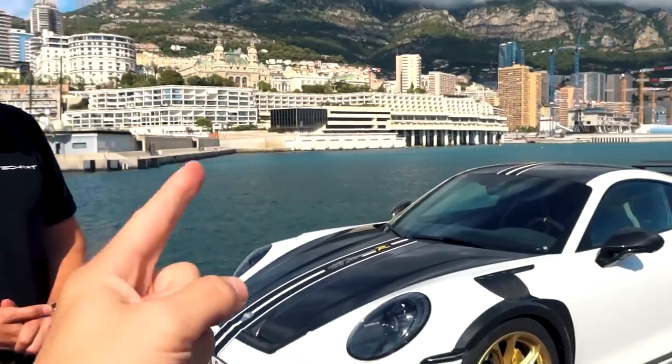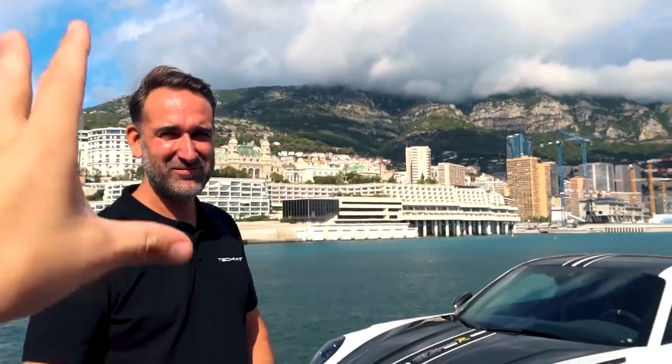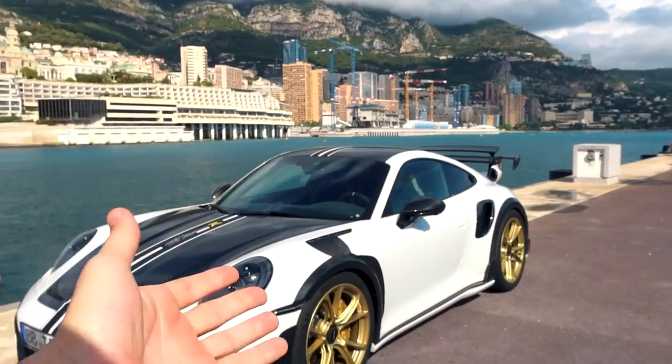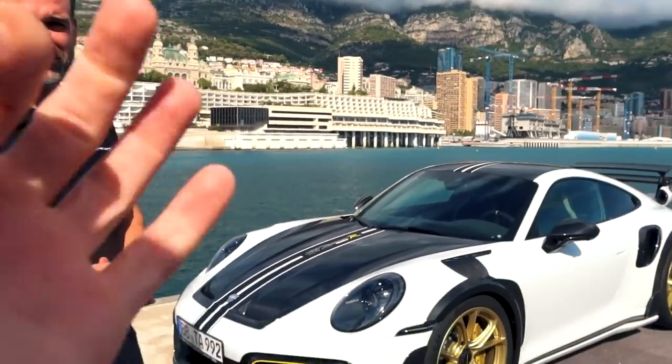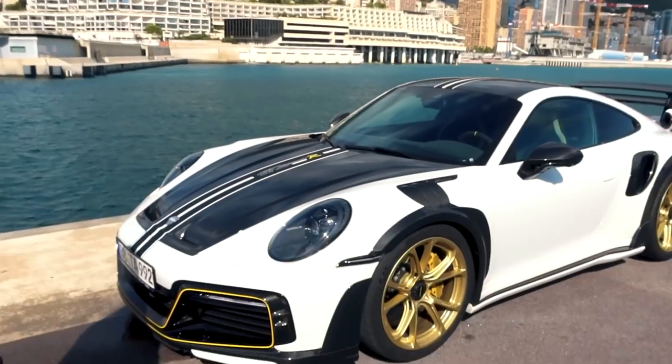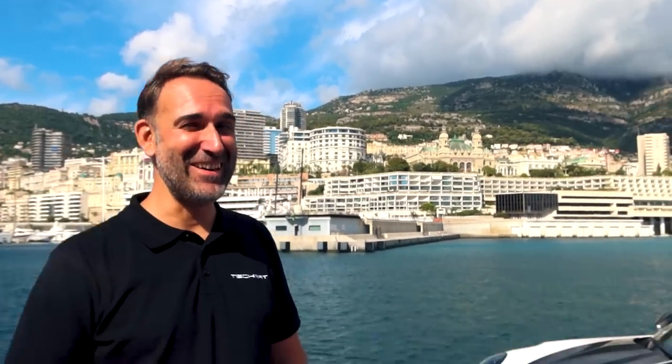I have been a fan of TechArt for a very long time. You guys have always stayed true to what you're best at — Porsches — staying true to the ethos of Porsche. The design is fantastic, which is why followers may have seen recently that I actually put a set of TechArt rims on my 991.2 Turbo S.